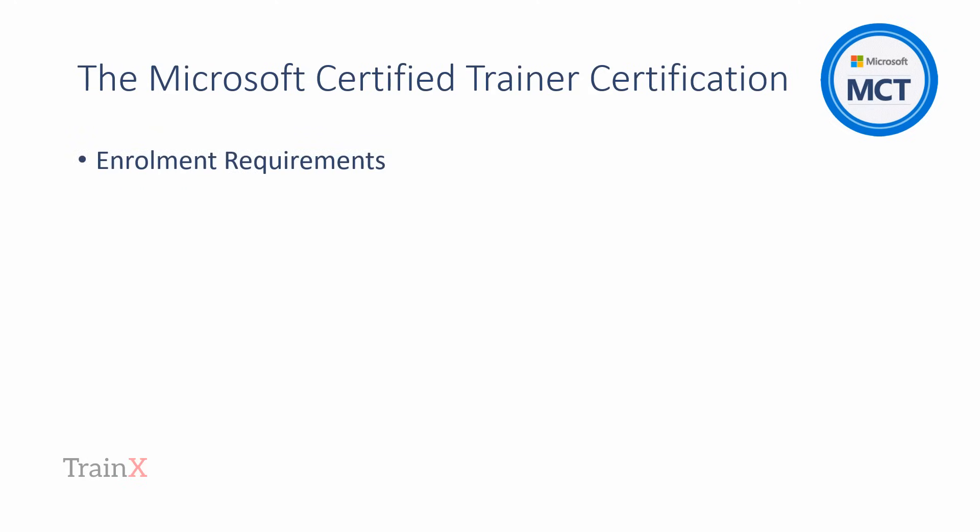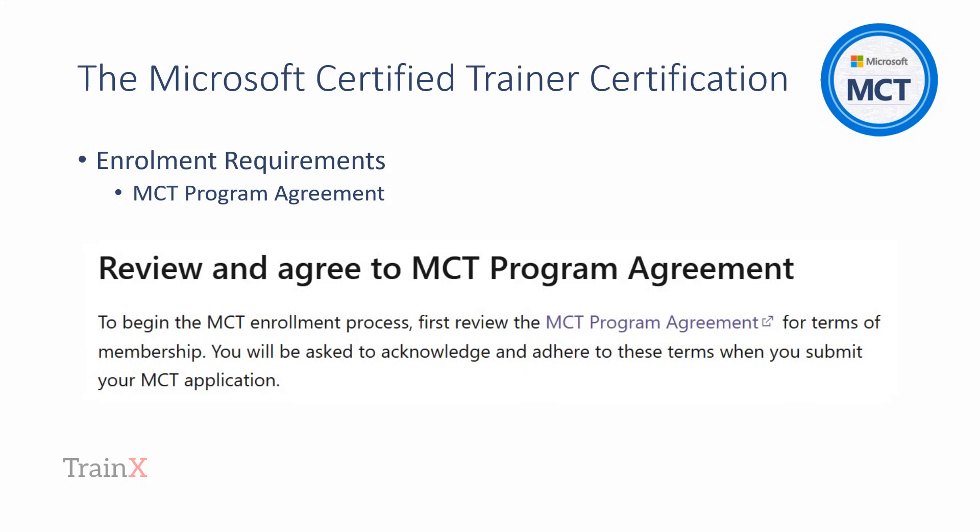There are three key requirements at enrollment time. At actual enrollment, the applicant will have to review and agree to the MCT program agreement. Please note the actual statement of agreement is made during the final application process and can only be done when the instructional certificate and technical credential elements have been achieved. However, it's wise to read through this at the beginning of the MCT journey to ensure that you'll be in agreement before committing to hours of study and some expense.